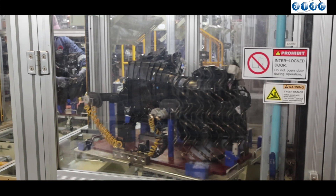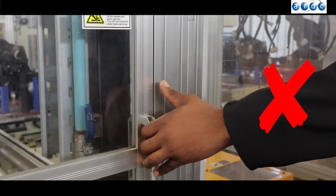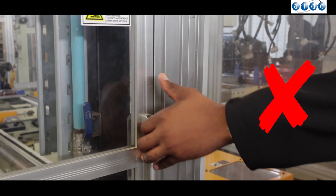A lockout or tagout program must always be followed to ensure that energized equipment is properly shut off, to prevent employees from being caught between mechanical parts or being electrocuted. If you recognize a hazard within the facility, or somehow feel the job is dangerous, report your concern to the supervisor or manager so the issue can be addressed.